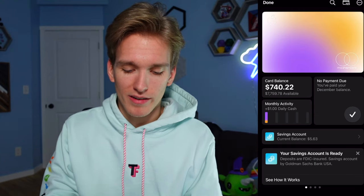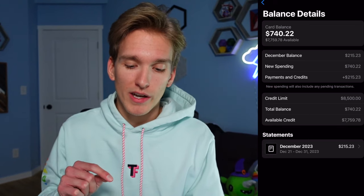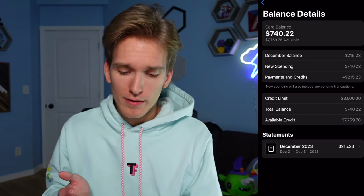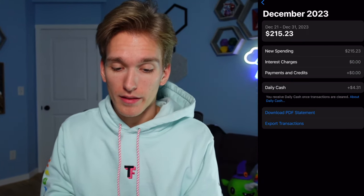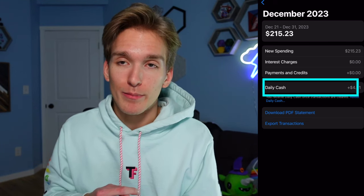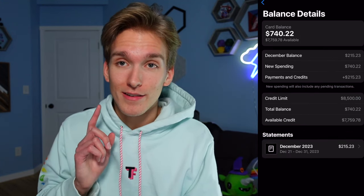The good thing is that every single Apple card is due the same day — the last day of the billing cycle is the end of the month, so it's the same for everybody. Going into card balance, you have your December balance, new spending since then, and payments and credits. I already paid off my full December balance. It shows your total credit limit, total balance, and available credit. In here you also have statements — last month I spent $215 and earned $4.31 in daily cash. You can also download or export your transactions.